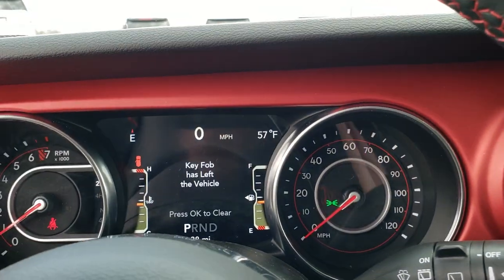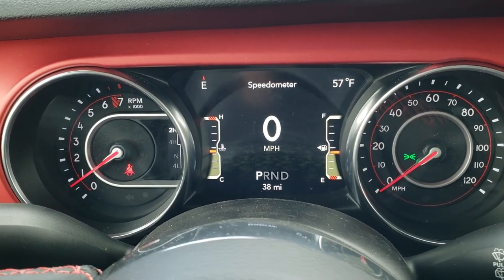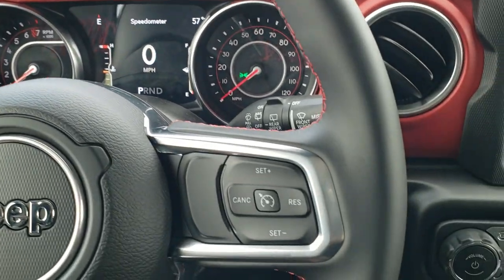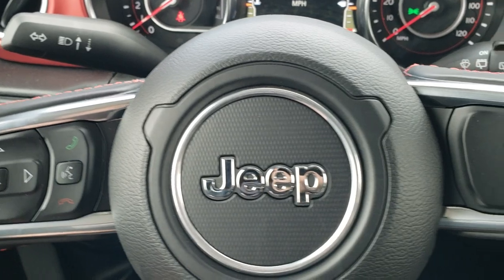You get the 7-inch LCD display with digital speedometer, outside temp, and compass. The heated leather-wrapped steering wheel is part of the cold weather group. Cruise controls are on the right, and Bluetooth and information center controls are on the left.